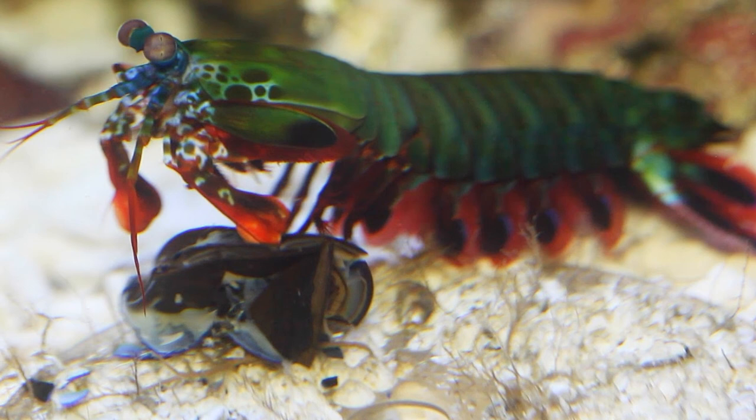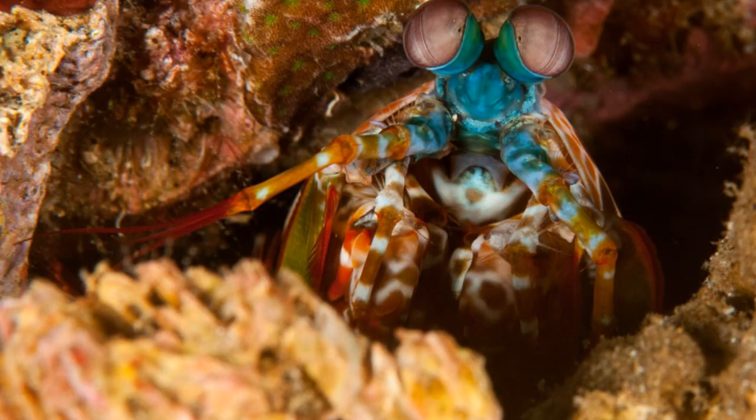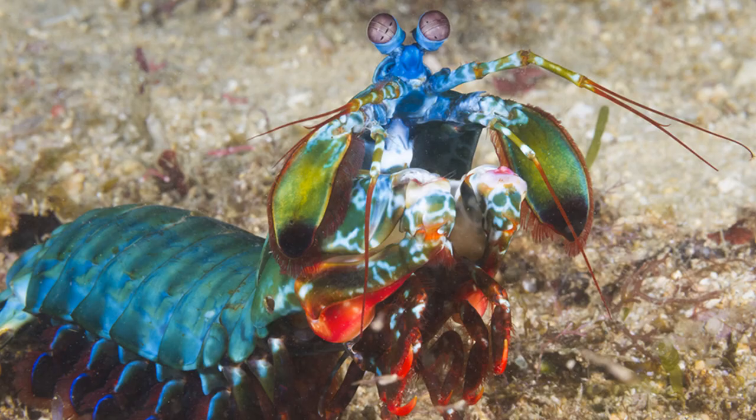Peacock Mantis Shrimps mainly eat crustaceans and other shelled creatures, and this is where their punch comes in. They use it to split open the crabs and sea snails they feed upon and get to the meat. They hunt by hiding in their burrows and in the cover of coral and rock, and wait for unsuspecting creatures to pass, at which point they will punch and cripple their target.